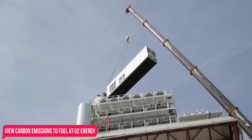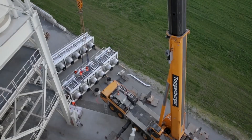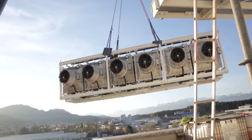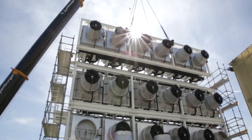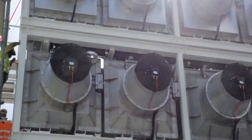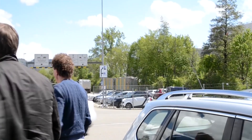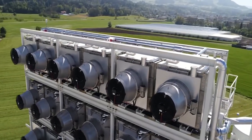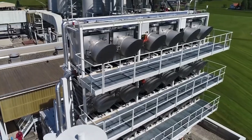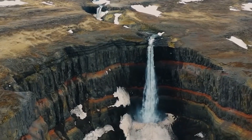Number 1: Carbon Emissions to Fuel at CO2 Energy. One of the numerous technologies needed to achieve the world's climate goals is the technology for capturing and storing carbon dioxide. This removes greenhouse gases from the atmosphere. With the use of this technology, carbon emissions from burning fossil fuels and industrial operations might be greatly reduced. One method to do this is to convert greenhouse gases into different fuels that can then be utilized to produce power or heat.